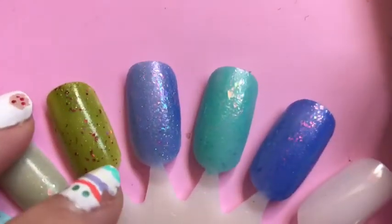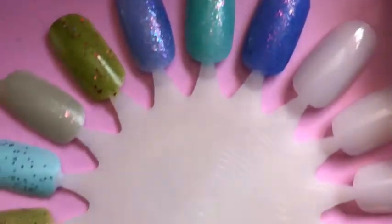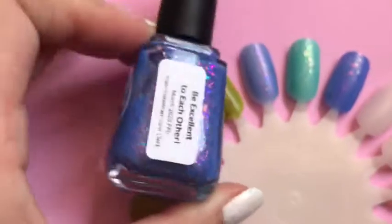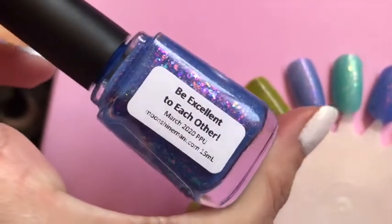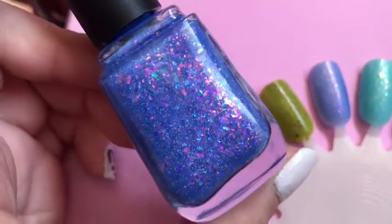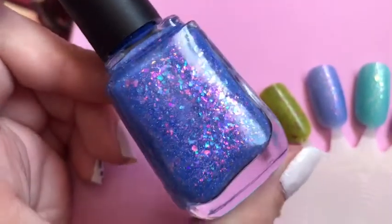So these are the three colors. This one is absolutely beautiful — this is Moonshine Mani, and this is 'Be Excellent to Each Other.' Look at the flakies on that, it's beautiful!